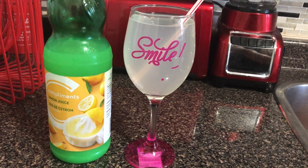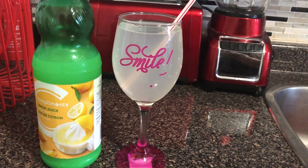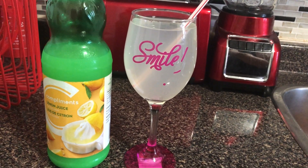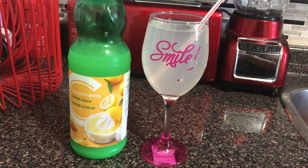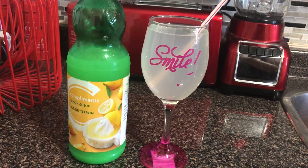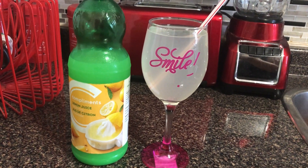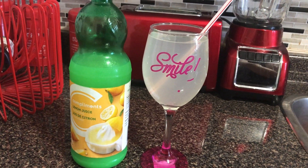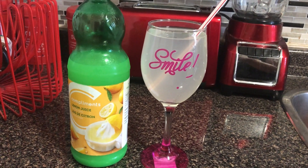I find lemon juice a bit easier and more cost-effective, since lemons are really pricey. A bottle of lemon juice costs about $3, and since I use it every single morning it works out really well. If you've never done lemon water before, the first couple of times it's not going to taste great, but you'll get used to it. Right now I truly enjoy having lemon water in the morning — sometimes I have it twice a day, morning and again before dinner.